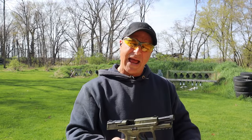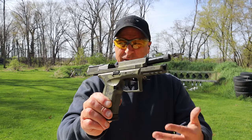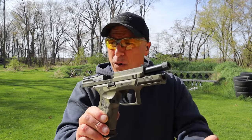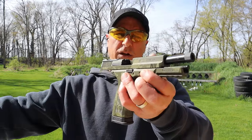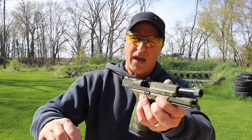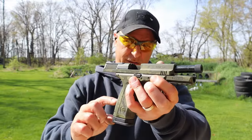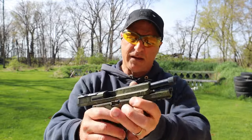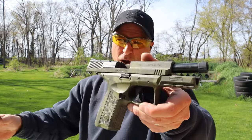Hey there friends, thanks for checking in. Today we're looking at a Gearson MC9 Disruptor — it's a newer release from Gearson. They discontinued the original MC9 in place of the Disruptor, and the cause for the name is that they say this gun is going to disrupt the industry. They did a very cool job with the cerakote camo.